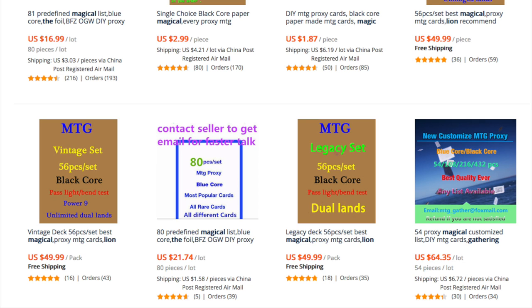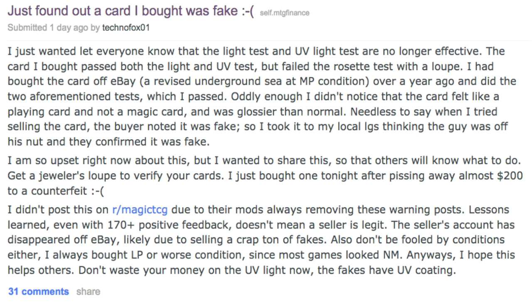Counterfeits are not going to go away — they are only going to get better, because the technology they are mimicking is 20 years old and modern printing technology has improved. They realize there's a customer base trying to resell these for real money, like selling a dual land for $200. That Reddit seller had 170 positive feedbacks before closing his account — who knows how many of those were fake cards. He probably ordered a batch, sold all 170, and closed shop. That's not atypical.